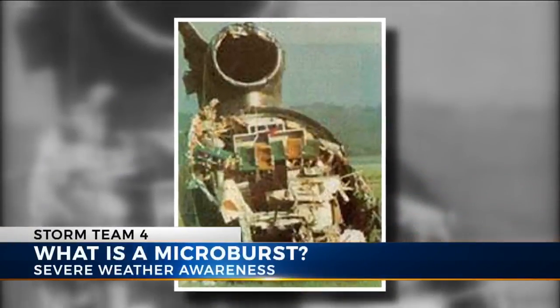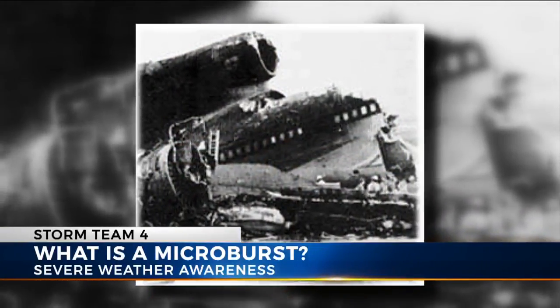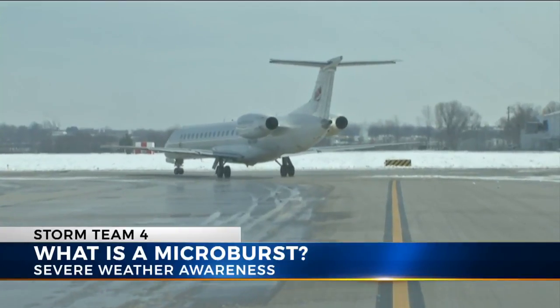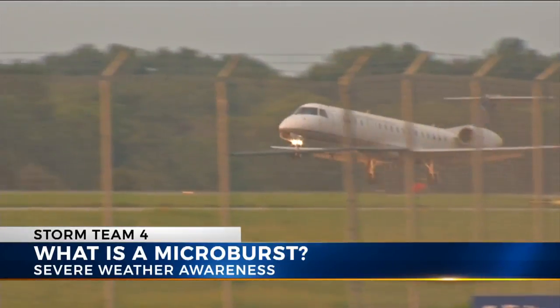Windshear around the country caused a series of deadly airplane crashes in the 1970s and 80s. Those tragedies led to the development of airborne detection of microbursts and runway warning systems.